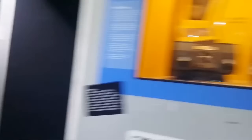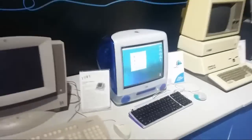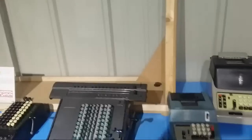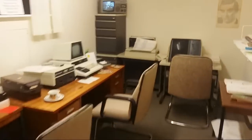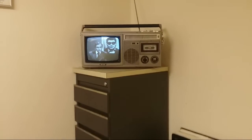We've got an Apple iMac, an Apple III, and then around here some computers, meters and calculators next to the 70s office, which is always here, still playing TV from the 70s.